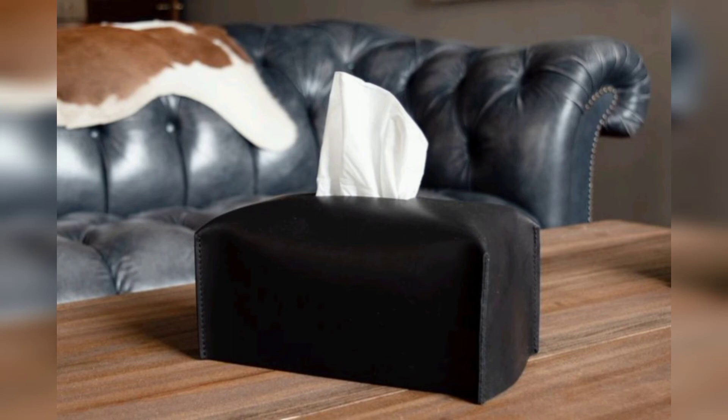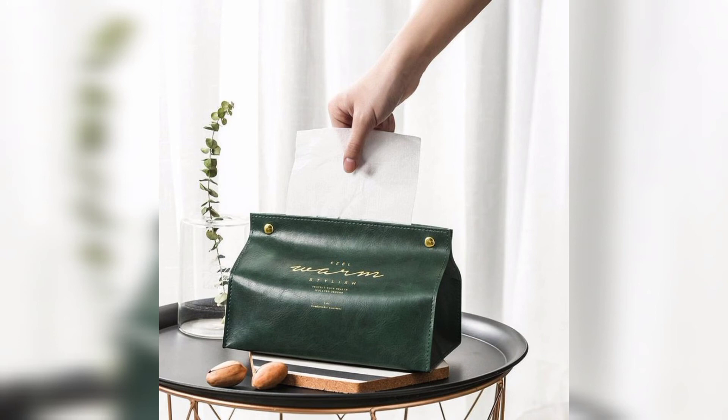If you love these tissue box ideas and designs, you can download this video or take a screenshot of whichever one you like — it's your choice.